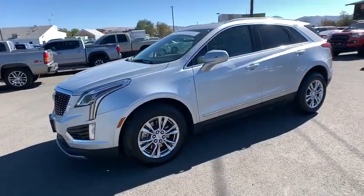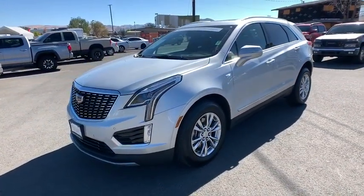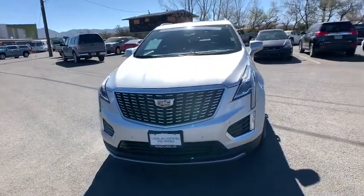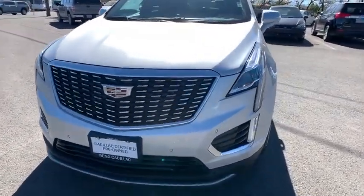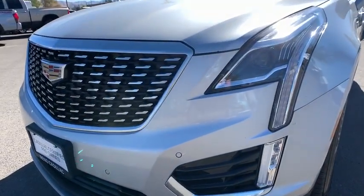Keyless entry, traction control, all-wheel drive, remote engine start, power liftgate, power passenger seat, lane departure warning, anti-lock braking system, backup camera, leather-wrapped steering wheel, Bluetooth.